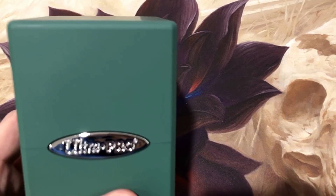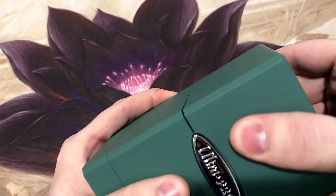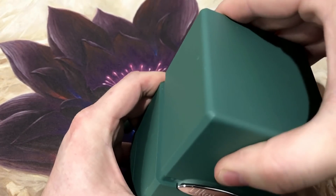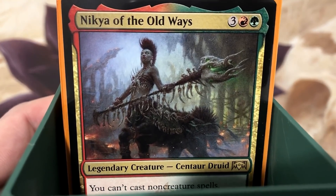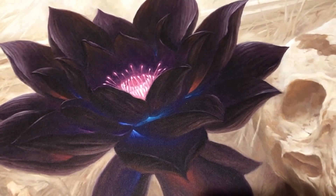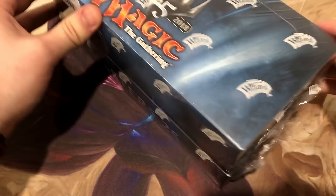We're not gonna do a deck tech today, but some of you commented and I wanted to share: the next commander deck tech I'll be putting together is Nikya of the Old Ways. So stay tuned to watch how I decide to put that together. Let's get into this and start ripping this box open.